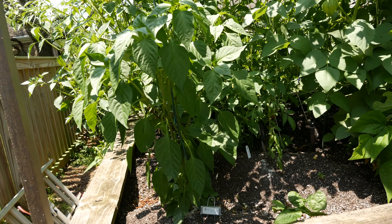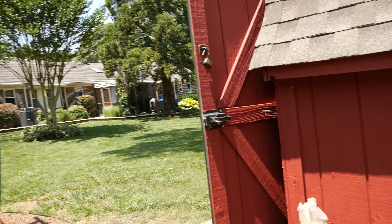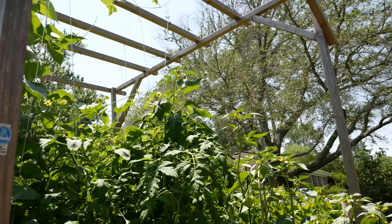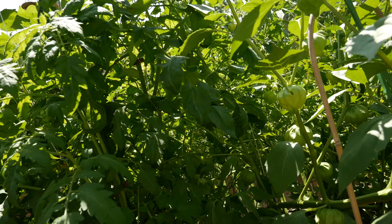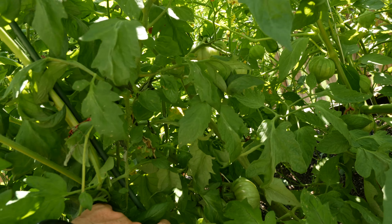This pepper right here is a barker — he's doing good. There's one of my tomatoes. There's a stew in here actually, it's heirloom. It's doing pretty good. I've got some good looking fruit right there.